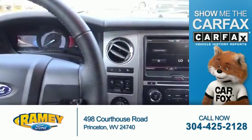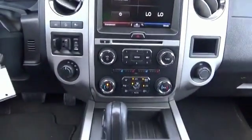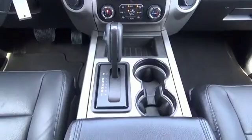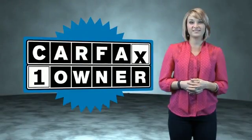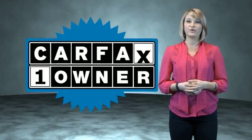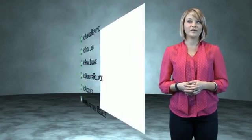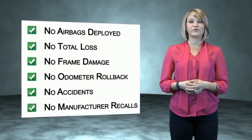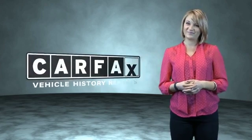Rest easy knowing this vehicle comes with a Carfax Vehicle History Report from Carfax, the most trusted provider of vehicle history information. Let us put you in the driver's seat today — call or click to contact us. This is a Carfax One Owner Vehicle, which qualifies for the Carfax Buy Back Guarantee. Be sure to find a complimentary copy of the Carfax Vehicle History Report online or contact the dealership. Just say, show me the Carfax.